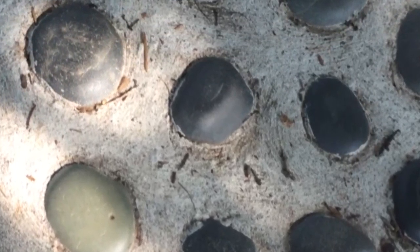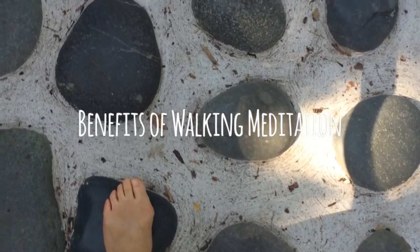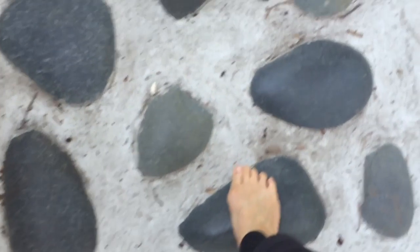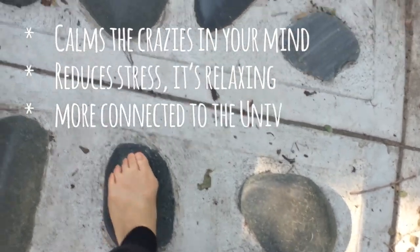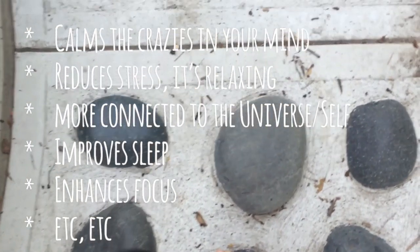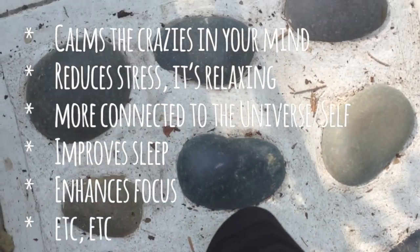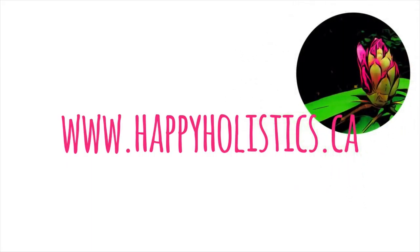Here are some benefits to practicing walking meditation: it calms the mind, reduces stress, and is relaxing. It helps you feel more connected to the universe and yourself, improves sleep, and enhances focus. Basically, any benefits you get from a regular meditation practice, you'll also get with a walking meditation. If you would like a written version of this same meditation, please head on over to my blog — the link is in the description box below. Thanks for watching, and if you liked this video, please share it with friends and tag me on social media. See you next time.